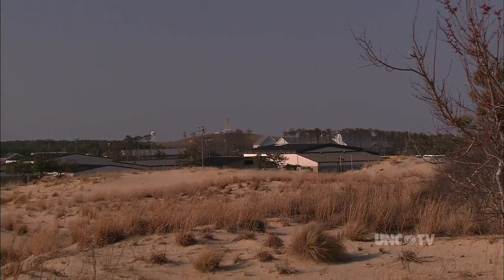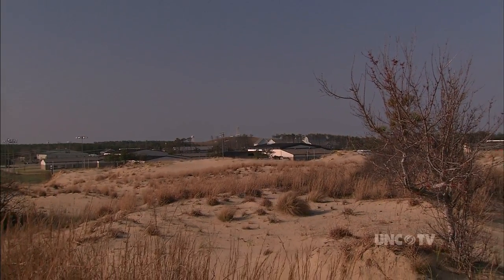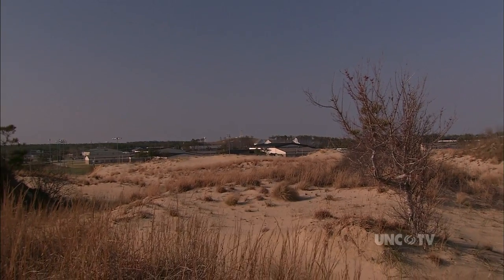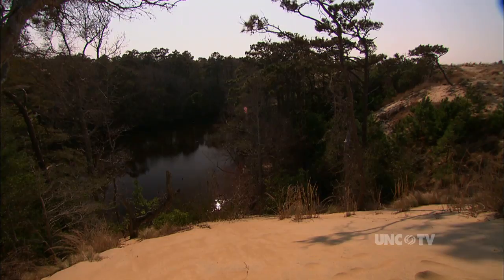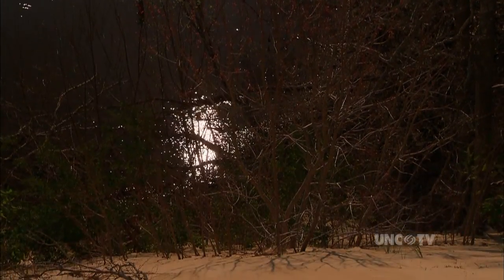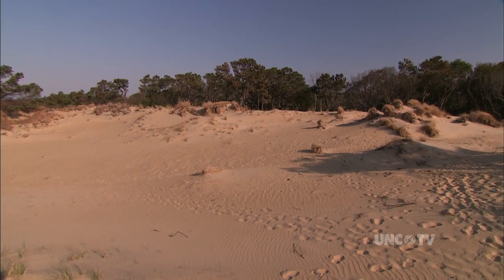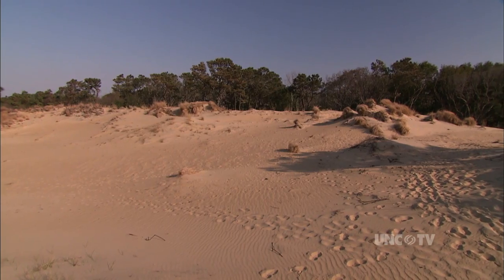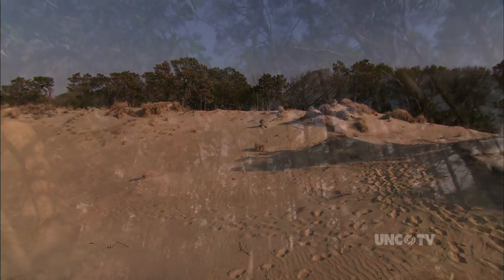Some people describe them as living dunes — they're slowly migrating. This one's migrating to a southwest angle, and as it's rolling over on itself, it's approaching the forest edge. Some of the trees are now being covered up; you may see some of the shrubs and things sticking their tops up. And so it is that the very dunes that have protected Nags Head Woods all these centuries could, in centuries to come, cover part of it — a grain of sand at a time.